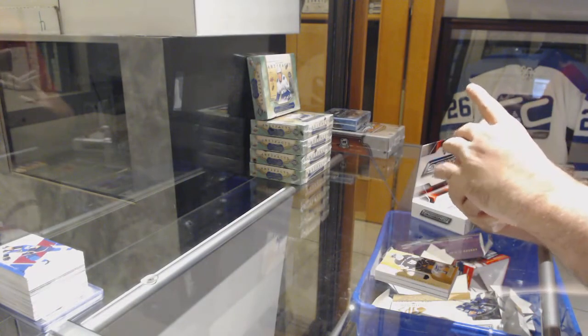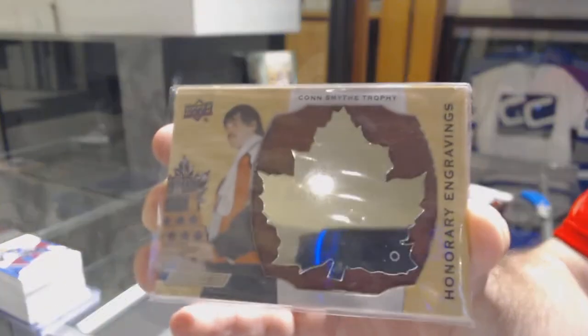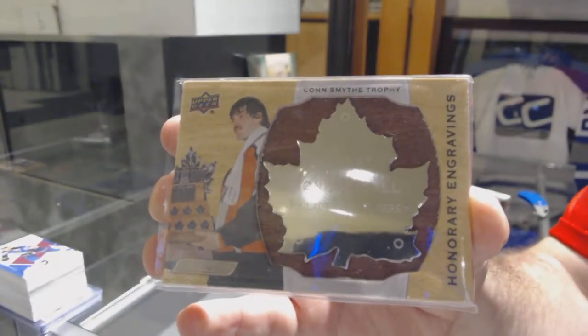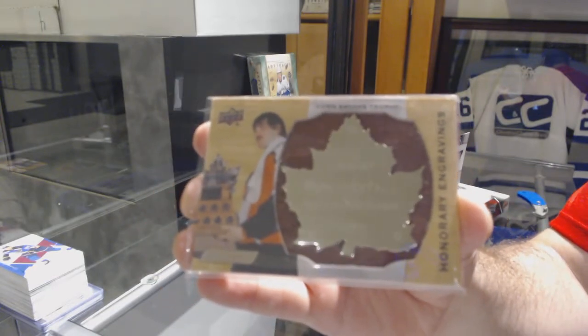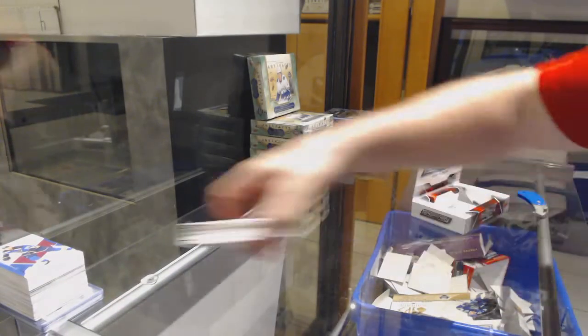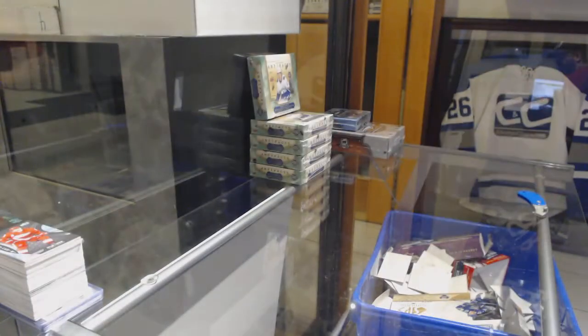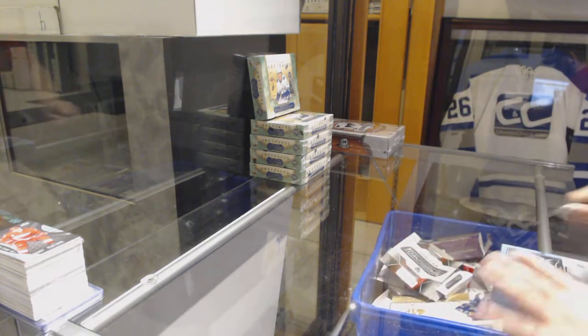Honorary Engravings for the Philadelphia Flyers — Ron Hextall. This is a hell of a pack! Ron Hextall and a Synergy for the Red Wings — Dylan Larkin. We have the Splendor.